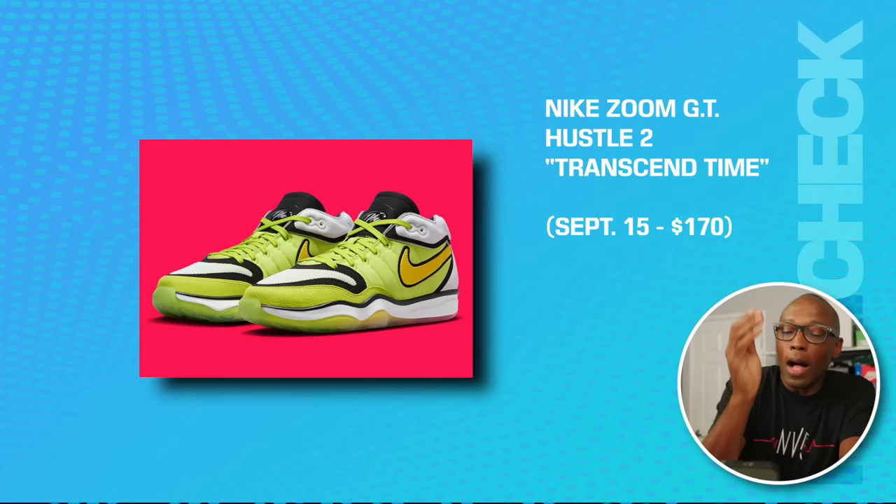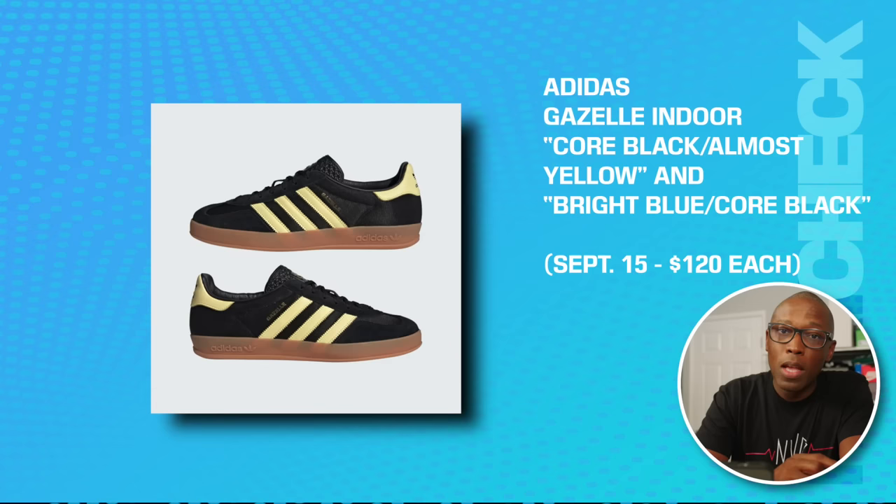Next up we have the Nike Zoom GT Hustle 2 Transcend Time on the 15th for $170. No, you're not actually seeing things — this is not a retro of the Nike Zoom Telluride. It's a new colorway of the GT Hustle 2 that's inspired by the Telluride, which is probably why the nickname is Transcend Time. We also have another colorway called Fundamentals on the 15th for $170.